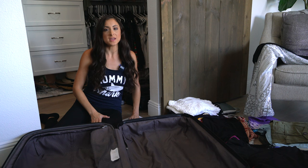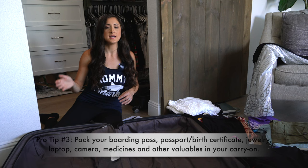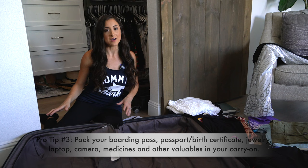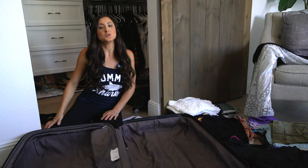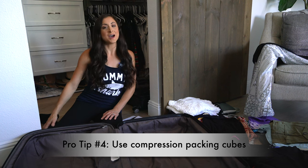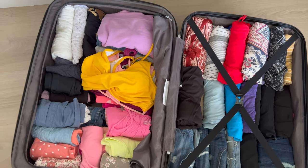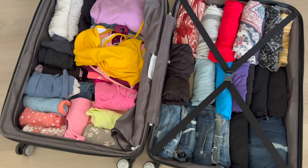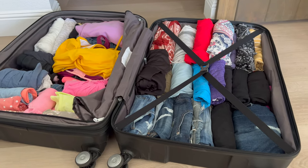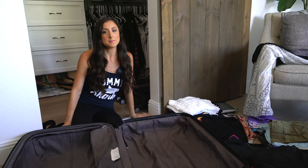For our everyday clothing, Madison and I will be sharing one large suitcase. Our toiletries, jewelry, and other valuables are going to go in our carry-on bags. If you've seen any of our other videos, you know we love compression packing cubes, so I'm going to show you how we use them. But first, I'll show you what our suitcase would look like without packing cubes — as you can see, it quickly fills up and it's not very organized.